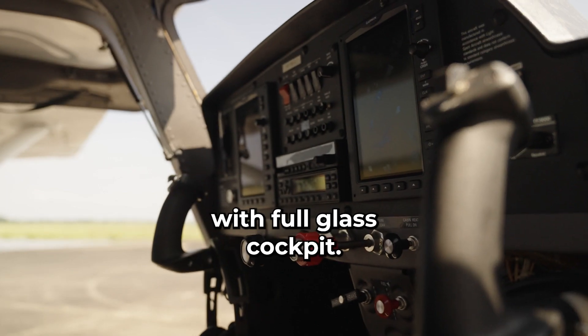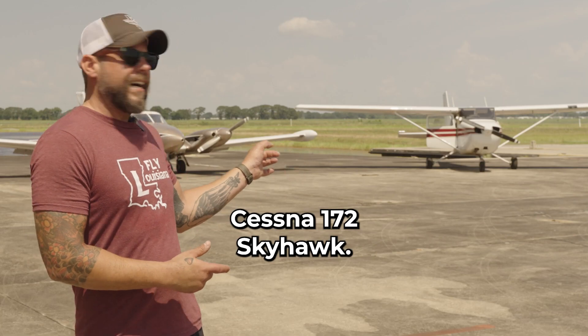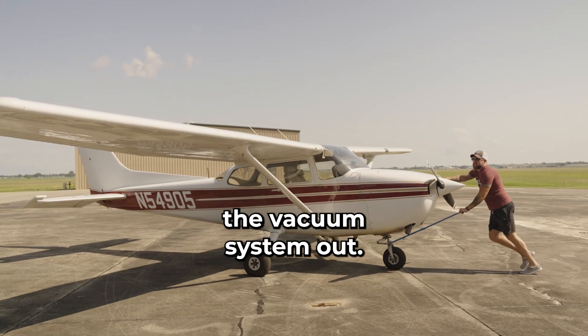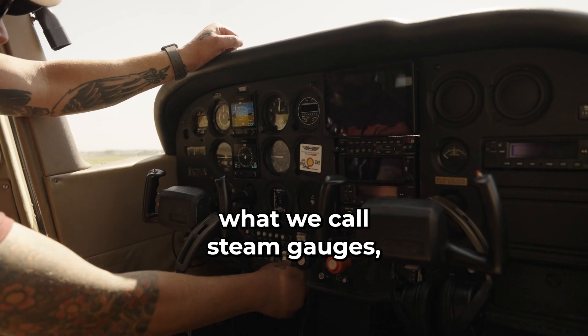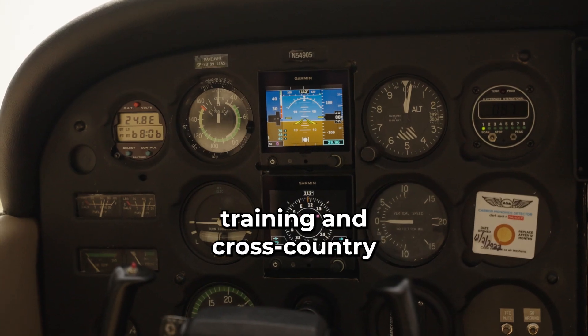Full glass cockpit, got the updated electronics, makes it really easy for the pilot to learn. The Cessna 172 Skyhawk is a mid-80s model with updated avionics. We've taken the vacuum system out. We actually have two Garmin 500s in the center and also has some older, what we call steam gauges, but analog gauges as well. So it gives you the best of both worlds. We use that for instrument training and cross countries.